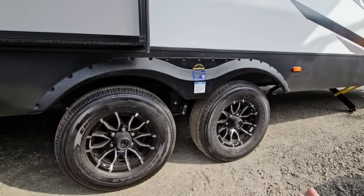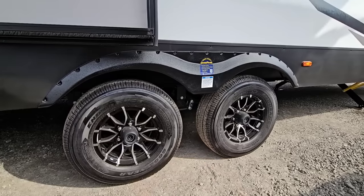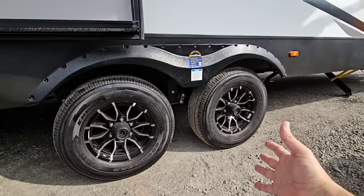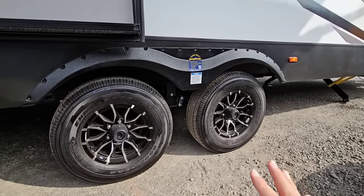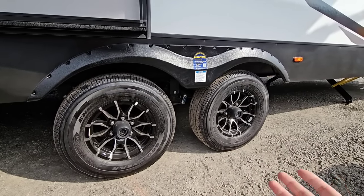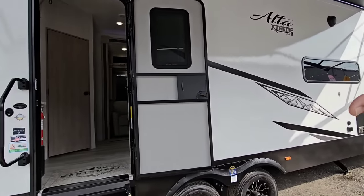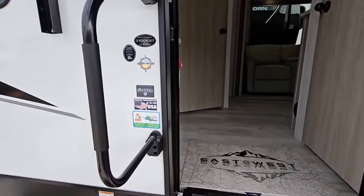I would even say go a step further — throw torsion axles on this and even upgrade to a G-rated tire. I see no reason why something this large and this heavy can't have it. Goodyear Endurance tires are great tires, but they're still not a G-rated tire. They're not going to be at that same level as a Loon or even the Cooper Work Series. Then you'd truly have an extreme travel trailer, especially considering how tall this is and the fact that it already utilizes great features like three inch thick sidewalls.